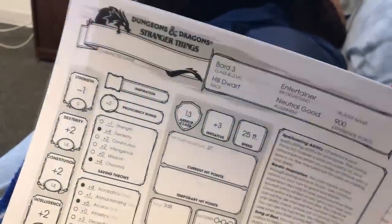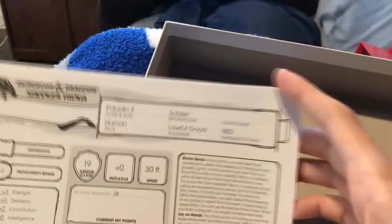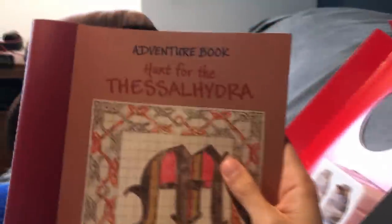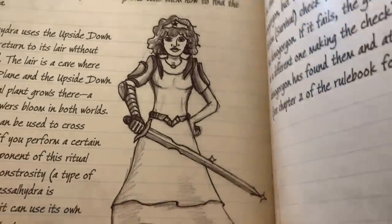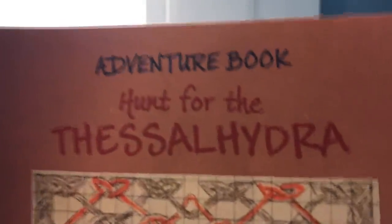Five pre-made character sheets, all starting at level three, which is actually a pretty good level for new players. There's an argument for whether level one or three is better — at level one you ease people in more, but at level three they're strong enough to really do anything. The character sheets are the bard, cleric, paladin, ranger, and wizard — the classes the main characters chose in the actual show. And the adventure book is Hunt for the Thessalhydra. It looks like someone's writing in a notebook, which is cool, and it's got art from Mike's perspective. I'm not going to spoil the Stranger Things references — you'll want to see those for yourself.